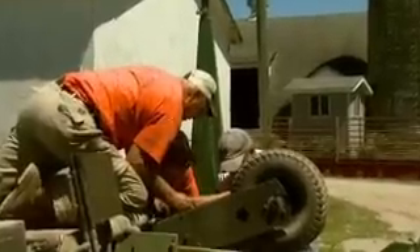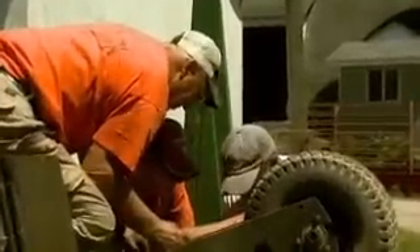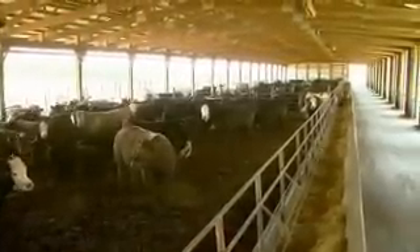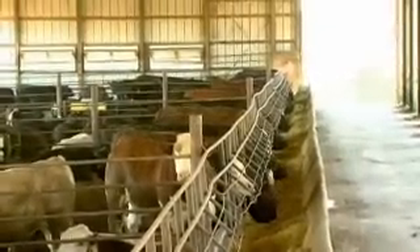Over the last 40 years or so since my father and uncle started and took over the Heineckel Farms cattle operations, we've always been kind of a stocker slash feeder operation where we've bought mostly smaller calves, anywhere from three to five hundred pounds. We've grown those calves both in the stocker phase and also in the feedlot phase.